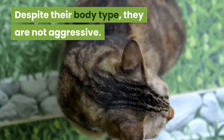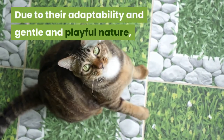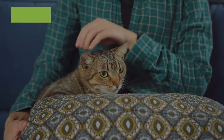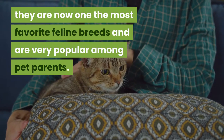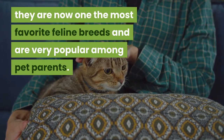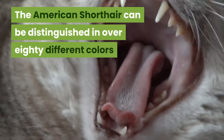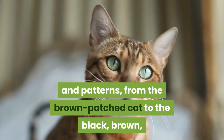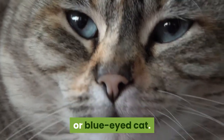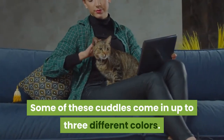Despite their body type they're not aggressive. Due to their adaptability and gentle and playful nature they are now one of the most favorite feline breeds and are very popular among pet parents. The American Shorthair can be distinguished in over 80 different colors and patterns, from the brown patched cat to the black, brown or blue-eyed cat. Some of these cuddlies come in up to three different colors.